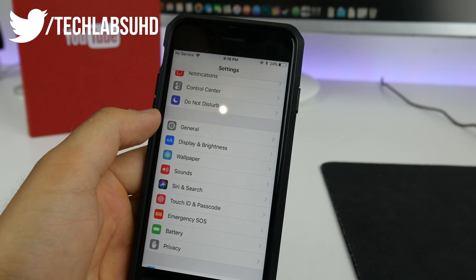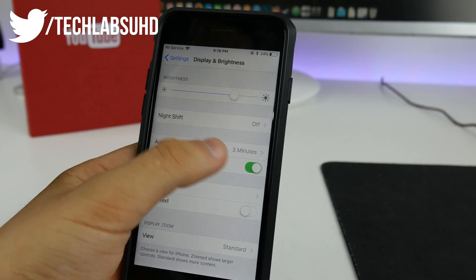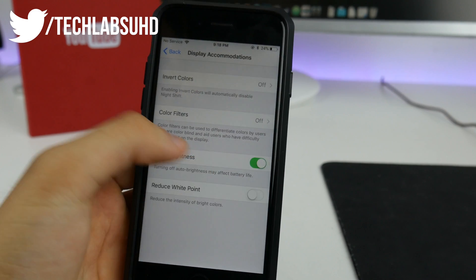For some reason Apple decided to remove the auto brightness toggle from the Display settings. It's no longer there, but you can find it in Accessibility, then Display Accommodations, and toggle auto brightness in there.